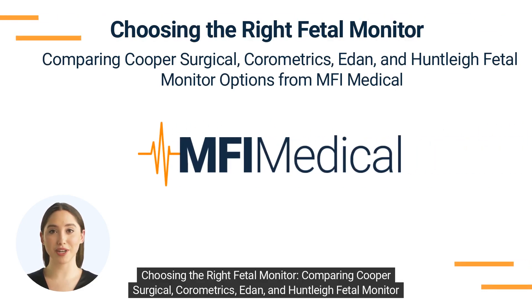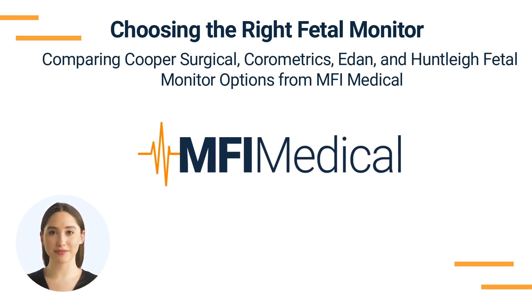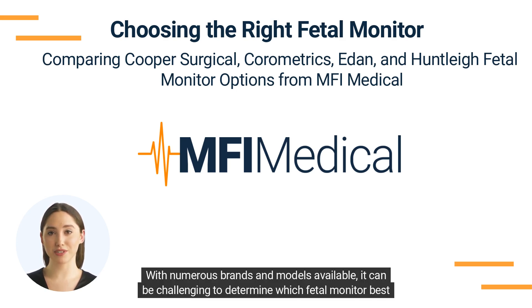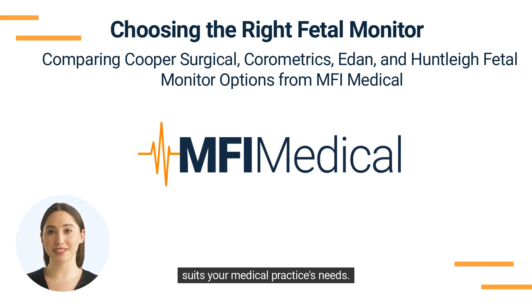Choosing the right fetal monitor — comparing Cooper Surgical, Chorometrics, EDAN, and Huntley fetal monitor options from MFI Medical. Fetal monitoring plays a crucial role in ensuring the well-being of both mother and baby during pregnancy and labor. With numerous brands and models available, it can be challenging to determine which fetal monitor best suits your medical practice's needs.